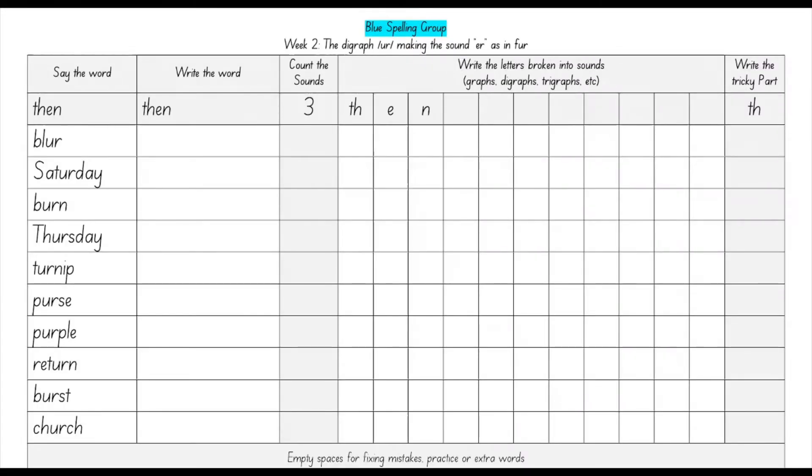Our first word today is the word blur. The first step that we have to do with the word blur is to say the word. Can you please say blur? Good job. Now we need to write the word down: B, L, U, R. Blur. Now that we have written the word we need to count the sounds in it. I would like you to count using your fingers, putting up a finger each time you hear a sound. B, L, UR. Blur. How many fingers do you have up right now? I have three, so I'm going to write the number three into this square.